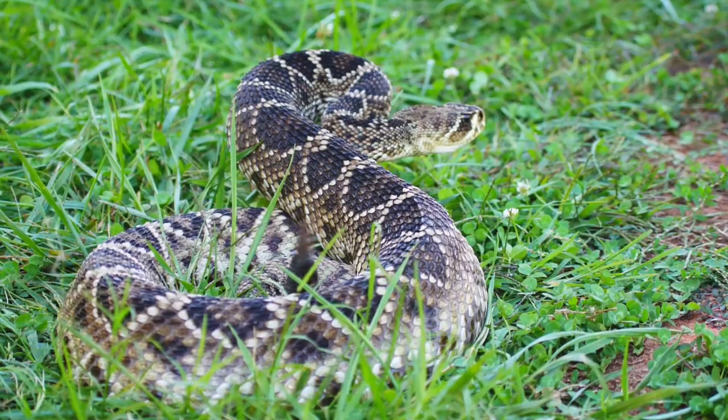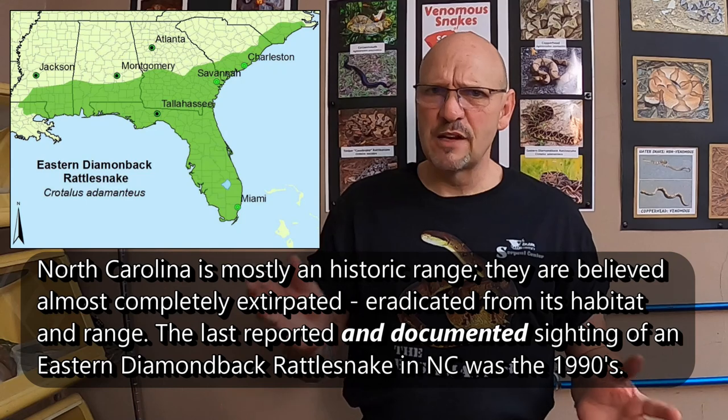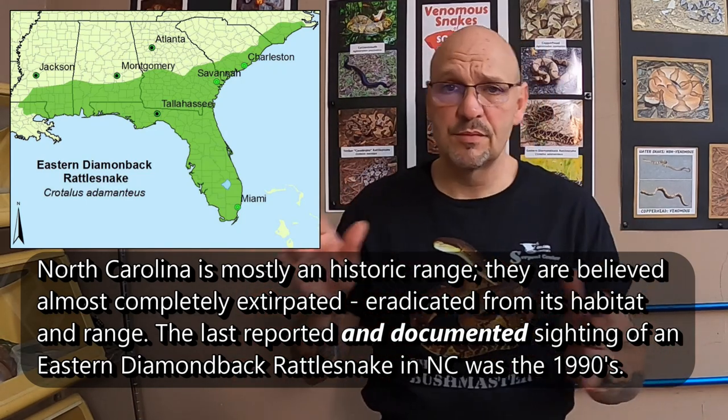Just because of its life habits, the way that it lives, and it's a solitary snake. Eastern Diamondbacks are located here in the Southeast, where there are a few states that still do rattlesnake roundups. One good thing is Georgia, just in the past few years, has changed their rattlesnake roundup procedures so they're educational now. Kudos to Georgia.